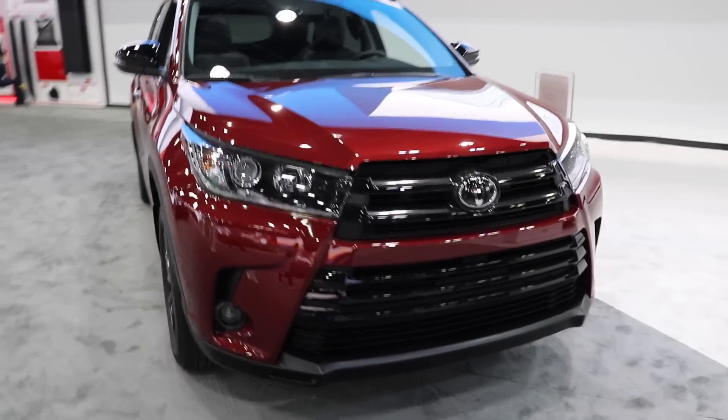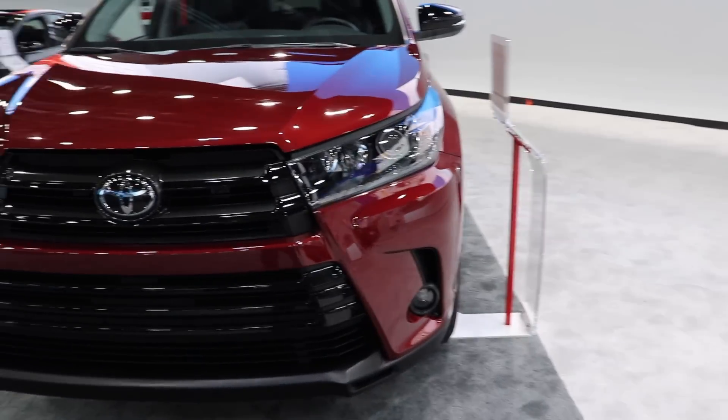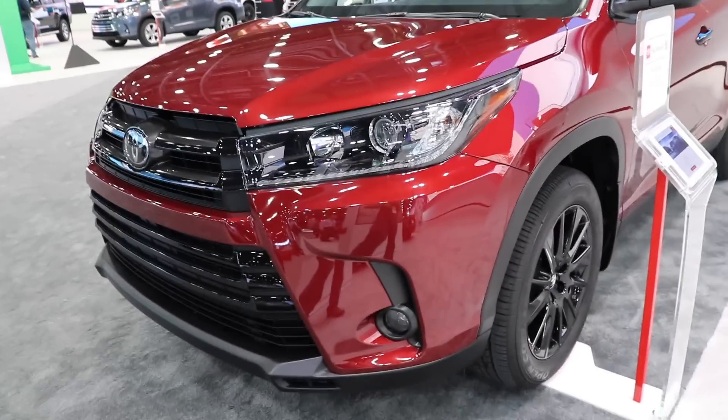Hello YouTube, today I'm at the 2019 Detroit Auto Show taking a look at this 2019 Toyota Highlander Nightshade. The Nightshade is the blackout appearance package for this vehicle.